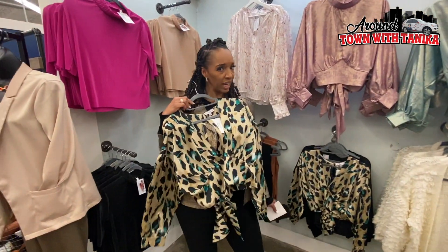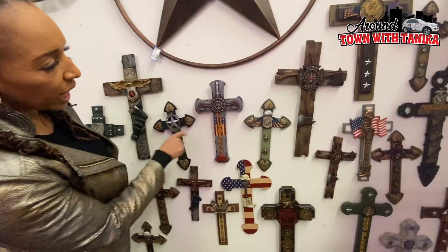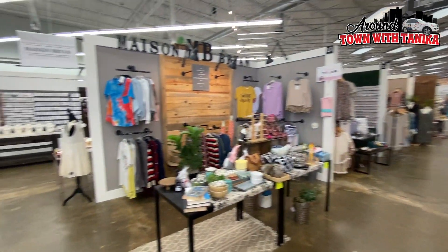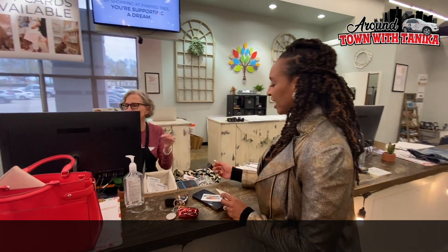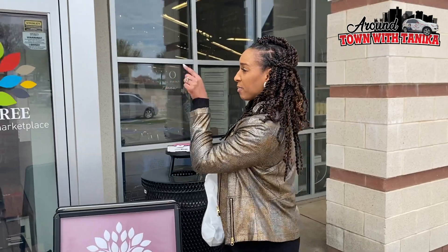What do y'all think — you think Kenny would like this? I think he would. Y'all, I loved it here. I had so many options and I even came away with some goodies. This is your place — one-stop shop for everything. Painted Tree Marketplace, don't miss out! Mansfield, off of 287 near the Target. Come on — maybe I'll see you here next time!